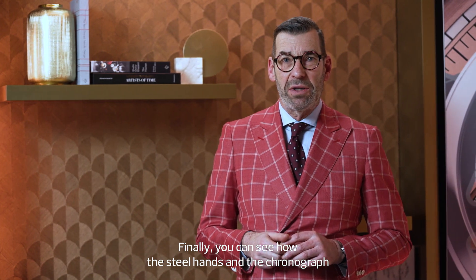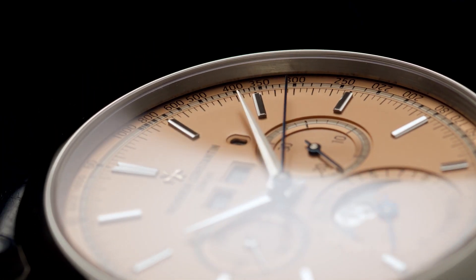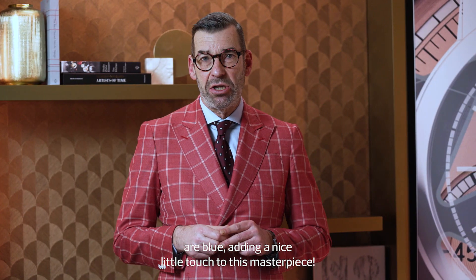Finally, you can see how the steel hands and the chronograph are blue, adding a nice little touch to this masterpiece.